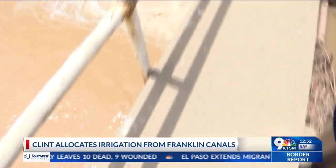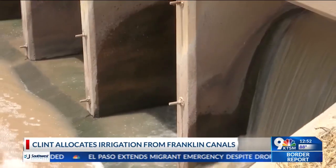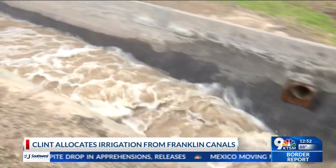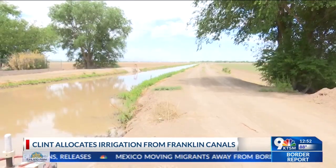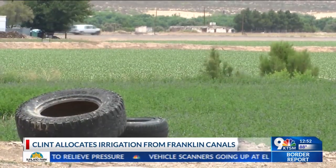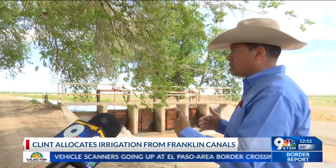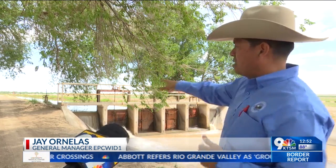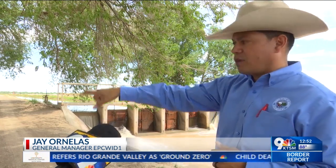Every year in March, irrigation begins and continues all the way through October 15. The Franklin Canal delivers water to thousands of acres of the upper and lower valley, and of course the city of El Paso. We have four sluice gates, and right now we've lowered those and we pressurize the system upstream, which allows the water to move down to the farmer's ditch.